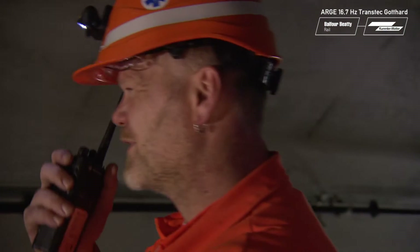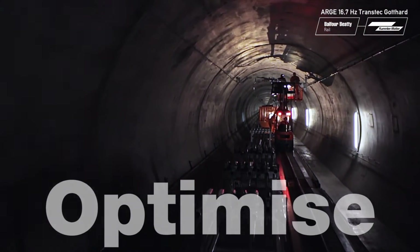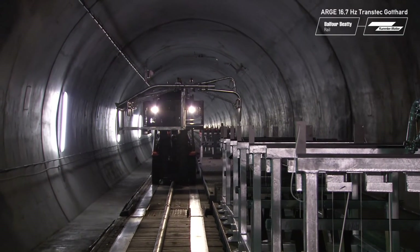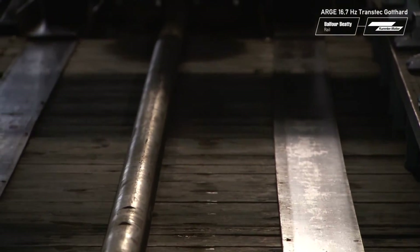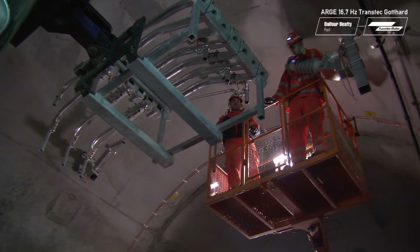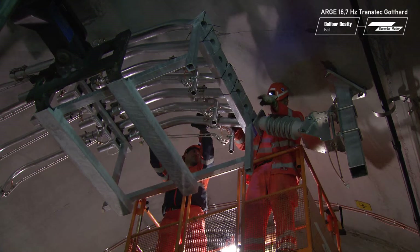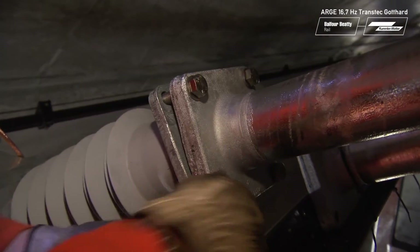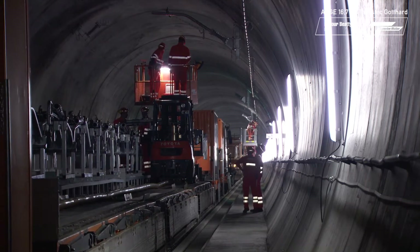A further challenge when designing overhead contact lines is keeping as great a distance as possible between the contact line and the catenary wire located above it, to avoid any damage in the case of a short circuit. At the same time, a safety distance from the tunnel roof of 25 centimeters has to be maintained. The solution are brackets screwed onto the suspension hangers. Insulators with a fiberglass reinforced core and silicone lamellae ensure that no flashovers occur.